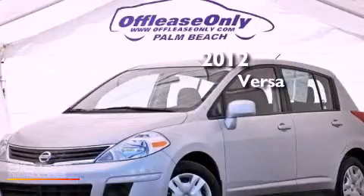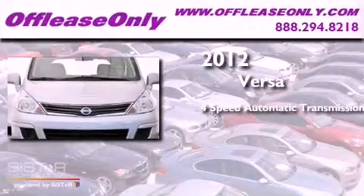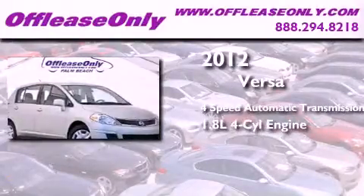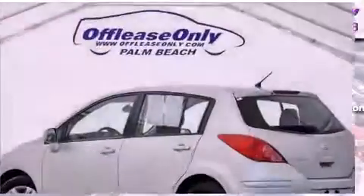This is a 2012 Nissan Versa. This compact has a 4-speed automatic transmission, an inline 4-cylinder engine. Plus, having just come off lease, this Nissan is in like-new condition.